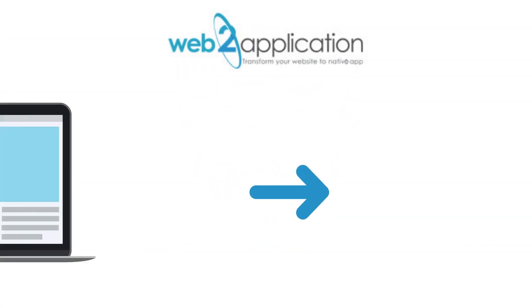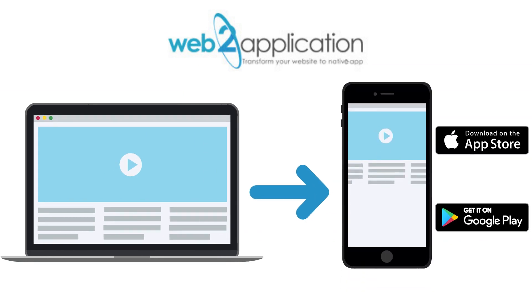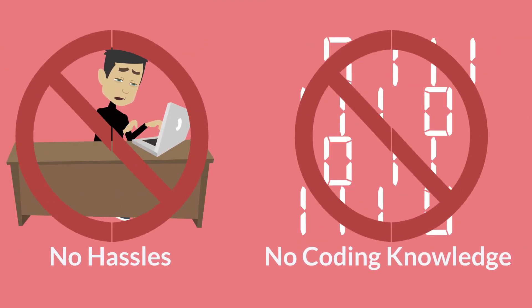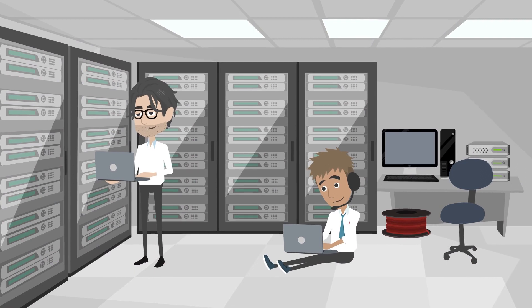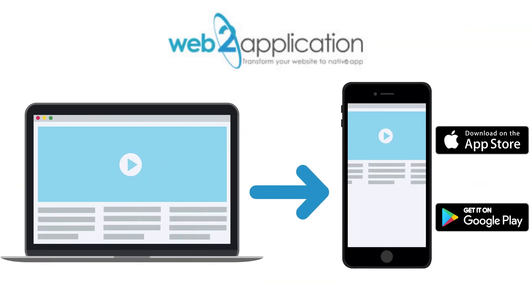We are a web-based platform that converts websites to native Android and iOS apps instantly. No hassles and absolutely no coding knowledge required. Our technology simply ensures that every business owner can turn their existing website into a mobile app.